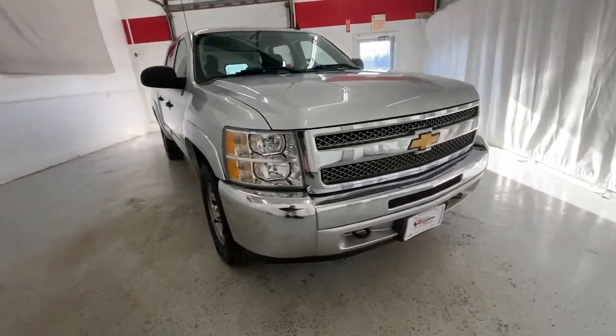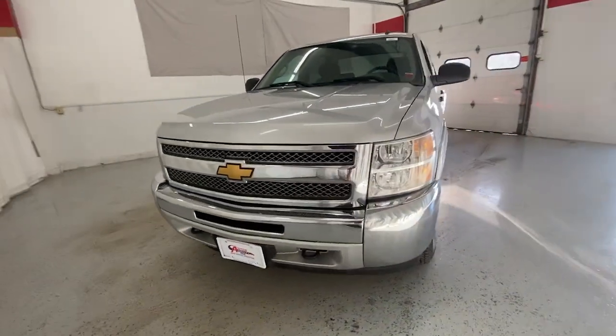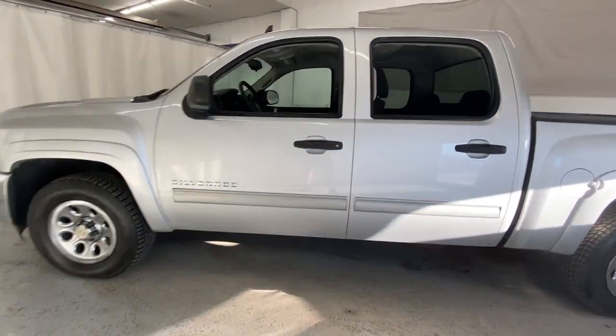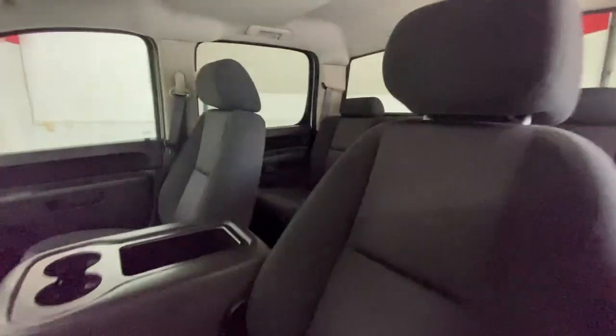Go home happy with the 2013 Chevrolet Silverado 1500. With less than 70,000 miles on the odometer, this vehicle stands out from the rest.